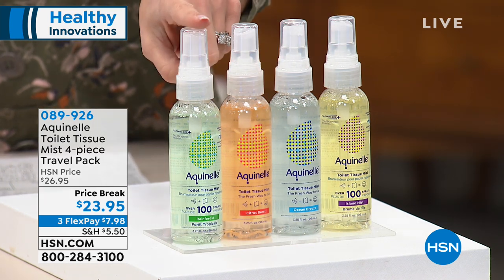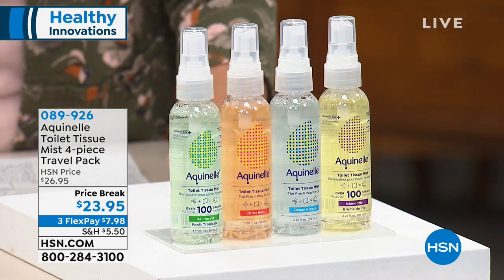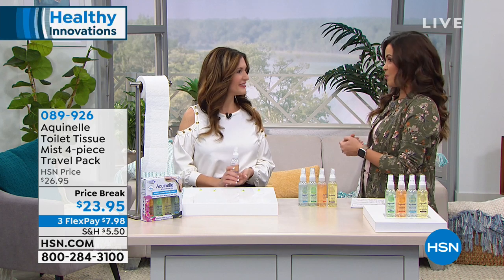Each of these is 100 sprays each, so think about all the usage you're getting. It's $23.95 to get all four of them, and we have three flexible, interest-free monthly payments on this. So you could spend $7.98, get them sent home, and start using them right away.